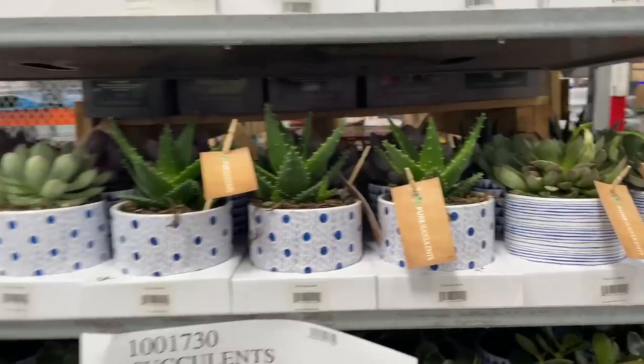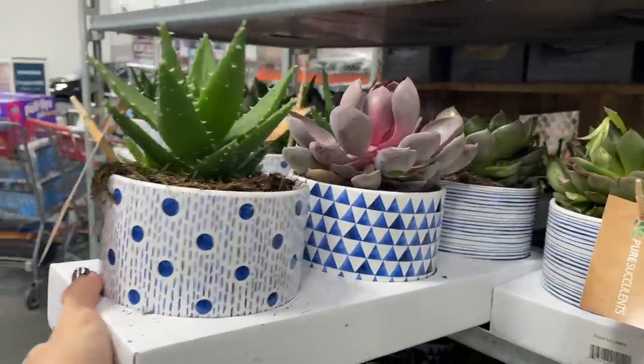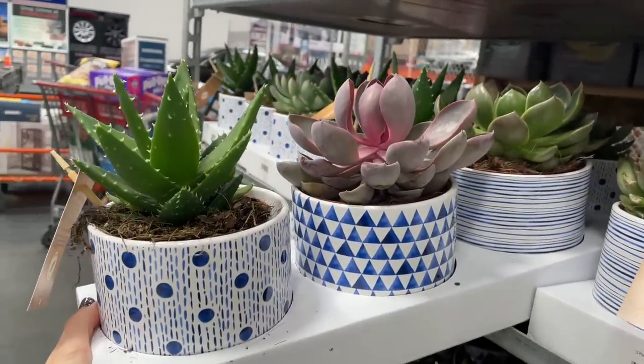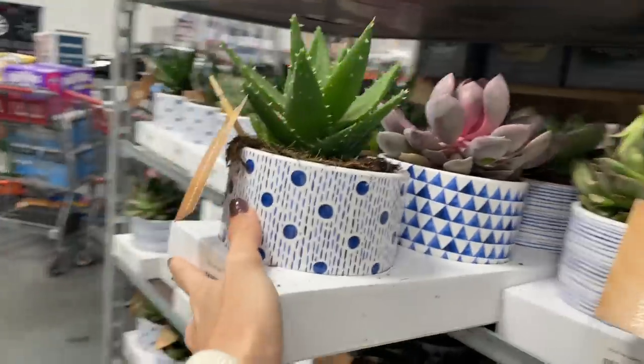Look at these succulents though — they are $19. I think you get three of them. Let me pull one out. Three-pack of succulents, guys! These are really nice succulents and the pot holders. $19 for that — is this a dream and a deal?